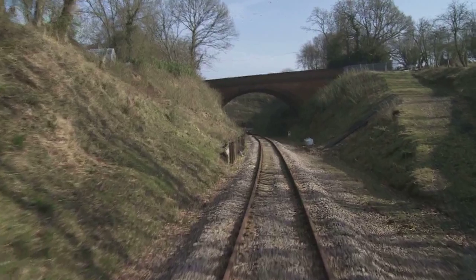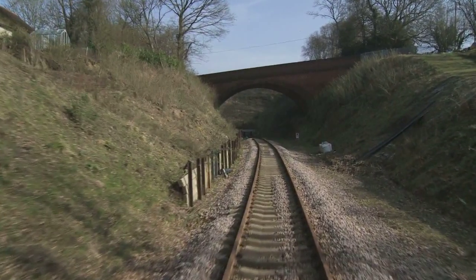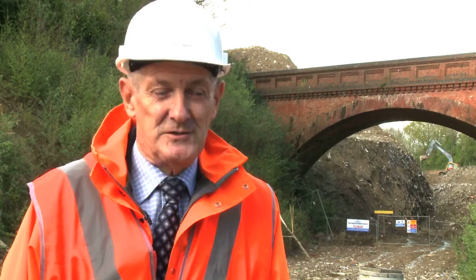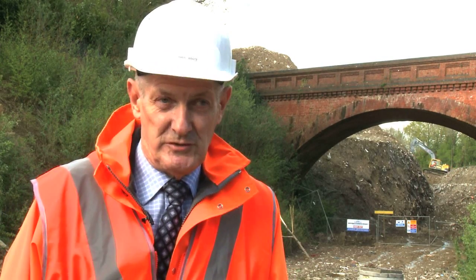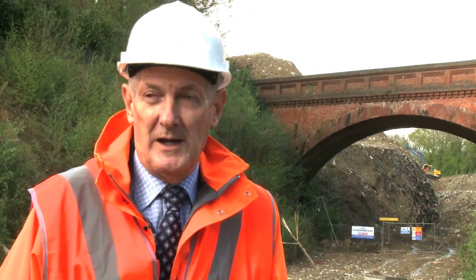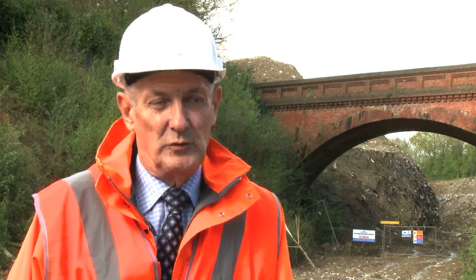And you are very fortunate to have a very high and very handsome bridge to enable you to do that. The attraction of taking that option was the fact that both of these bridges are quite capable of taking two locomotives one on top of the other — they are so tall above the original track level. We're not taking it up to that height; the clearance underneath the bridge will probably be about a metre and a half more than it was originally.